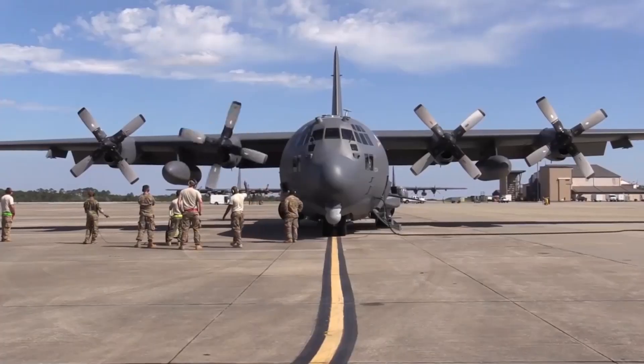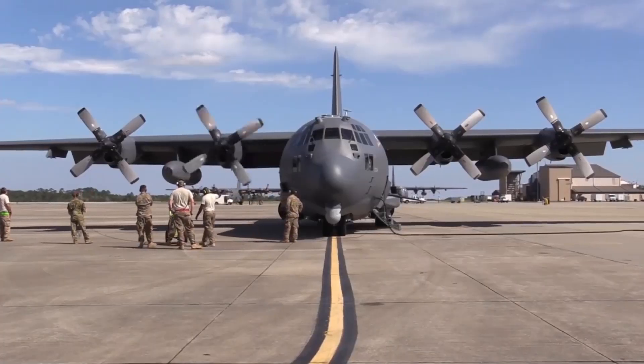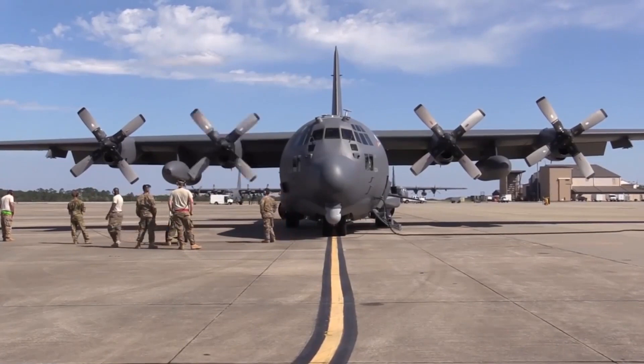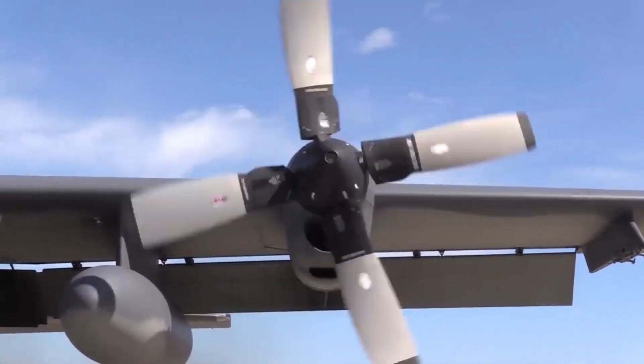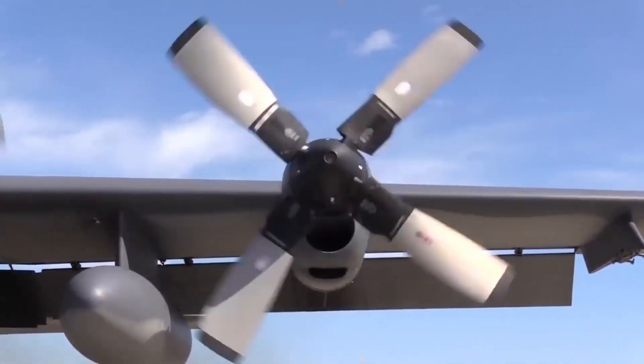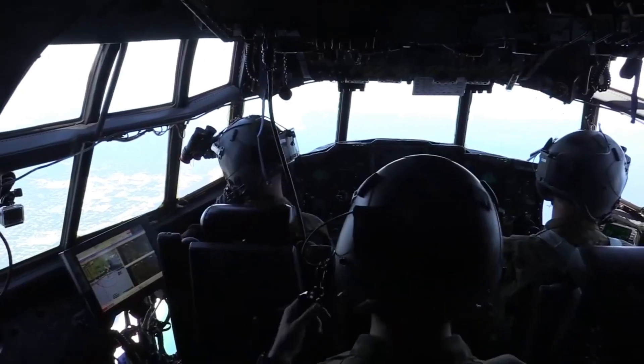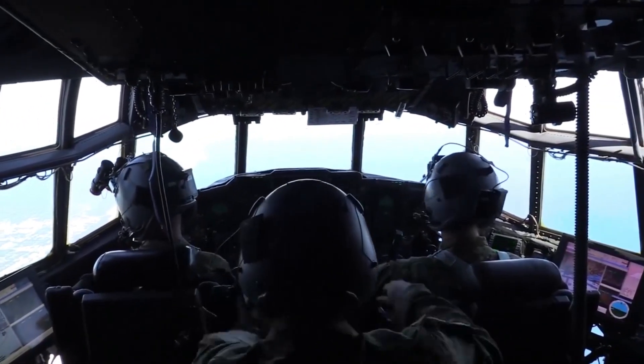Has an AC-130 been shot down? Iraq shot down one AC-130H gunship, resulting in the loss of all 14 crew members — the largest single air power loss of the war. Post-war restrictions on Iraq required the presence of gunships to enforce them.